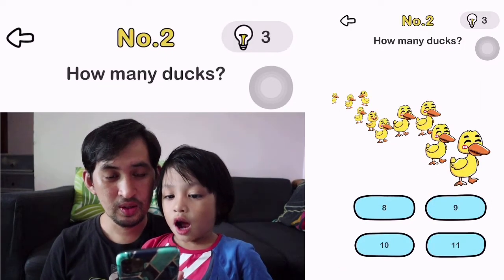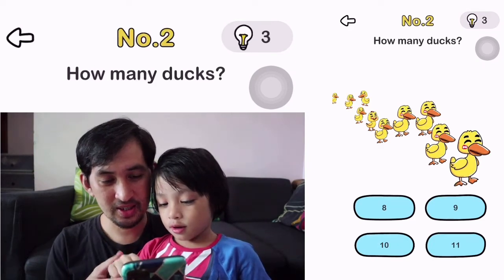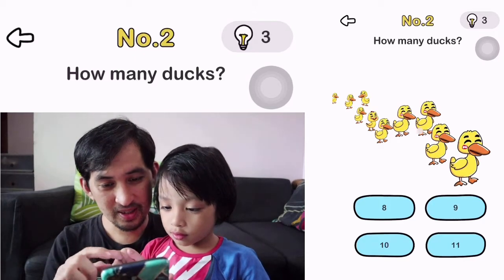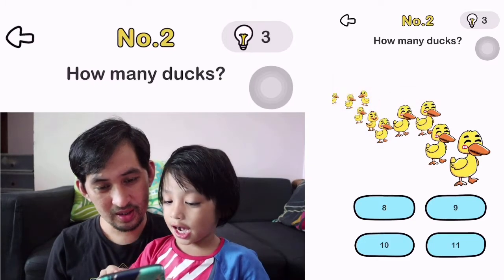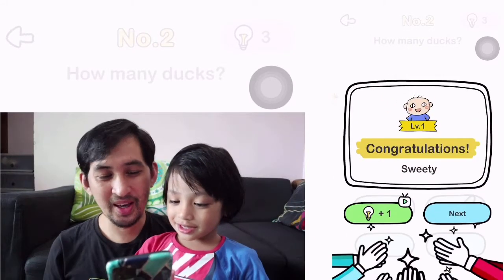Level 2. How many ducks? Can you check? Oh, 9. Can you count it? 1, 2, 3, 4, 5, 6, 7, 8, 9. Yeah? Told you it's 9. Okay.